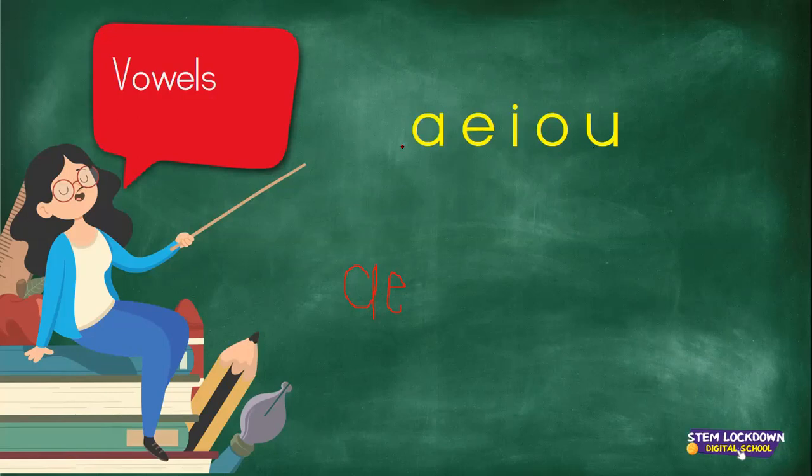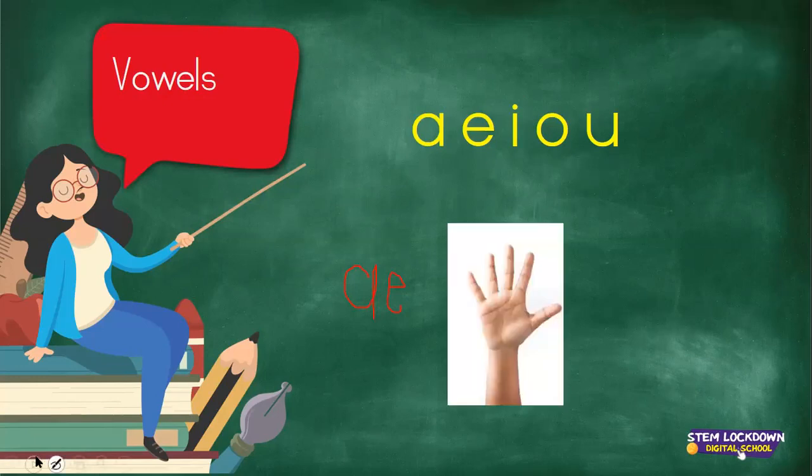We've got five vowels: A, E, I, O, U. We need to remember we've got five vowels. Write that somewhere — maybe write it on a piece of paper and stick it somewhere in your room, so whenever you wake up, you see it. Then you're going to practice: those are my vowels, A, E, I, O, U. And you're going to practice that for a few days, and then after that you will know it all by heart.